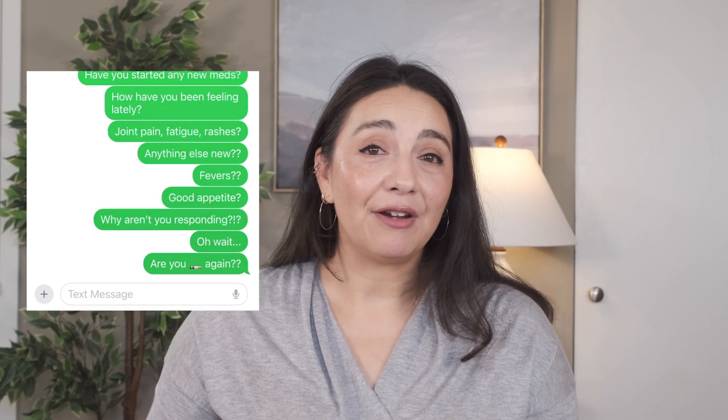If you smoke and have Raynaud's, you could almost stop watching this video now because the thing you need to do is quit. Creams and pills and even infusions that I'm going to talk about later won't have nearly as good an effect if you're still smoking. She eventually quit again and her symptoms have gotten much better, although they aren't completely gone. So what other lifestyle factors affect Raynaud's?